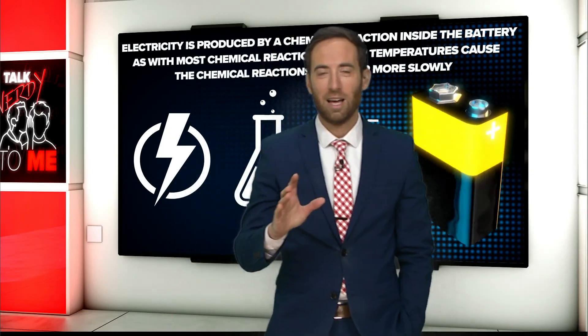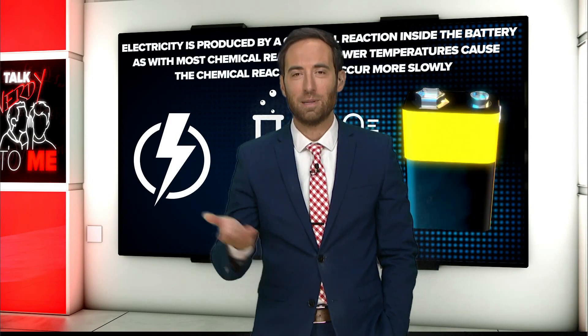We've all been there before. Your smoke detector tells you at 2, 3, 4 in the morning that it needs a new battery. Do you ever notice this only happens when you're sleeping, for the most part? How is that? It never happens in the middle of the day.